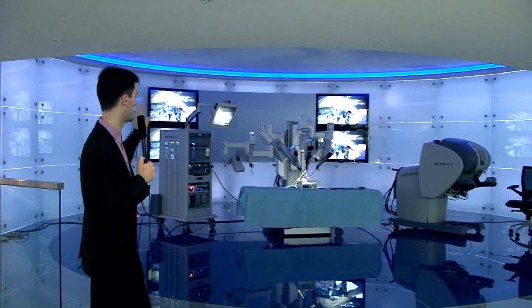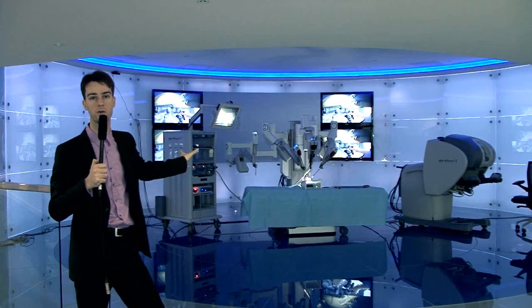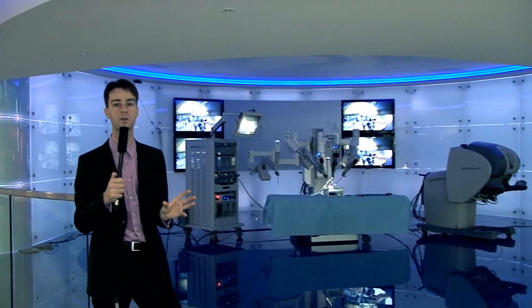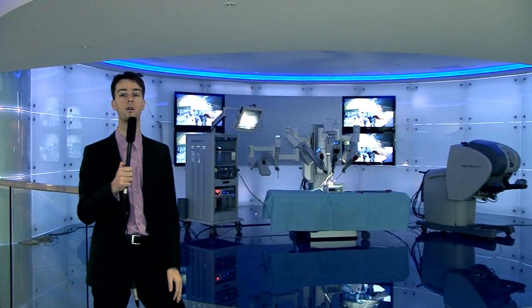The most important thing is that centrally we have a projection screen. We have a 3D projector right on top of the ceiling. So we can show our trainees 3D videos where they really see the surgical field in 3D, just as you can see it on the robot.